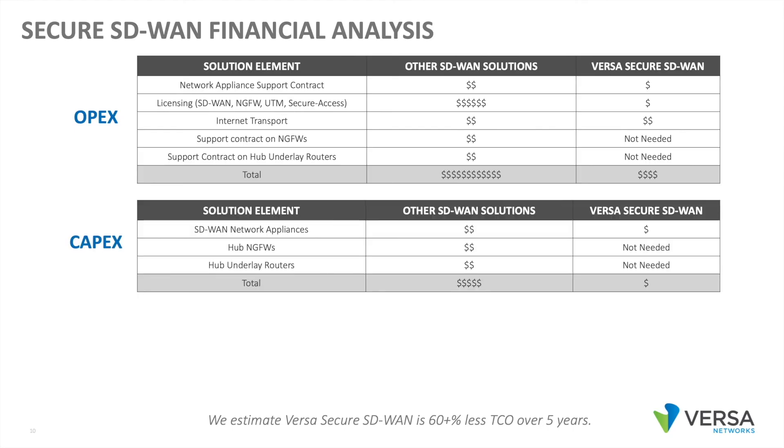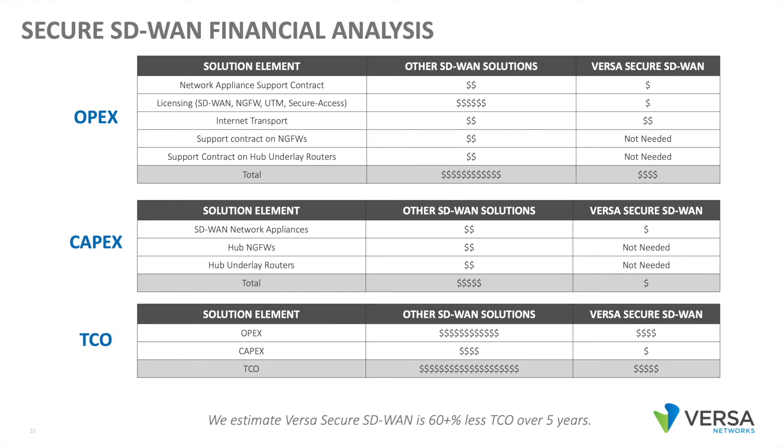On the CapEx side, the branch network appliances are less expensive, and we don't need the large third-party firewalls and large third-party underlay routers, which saves additional CapEx. When you add up the OpEx savings and the CapEx savings, it's pretty significant. We estimate a Versa Secure SD-WAN transformation is at least 60% less than other SD-WAN solutions, and possibly more.